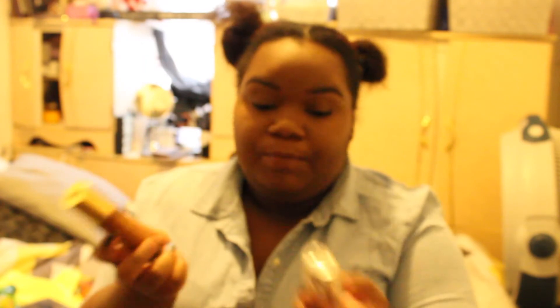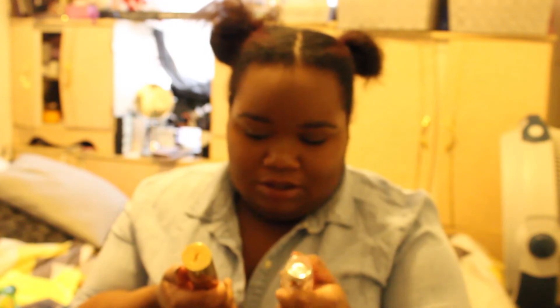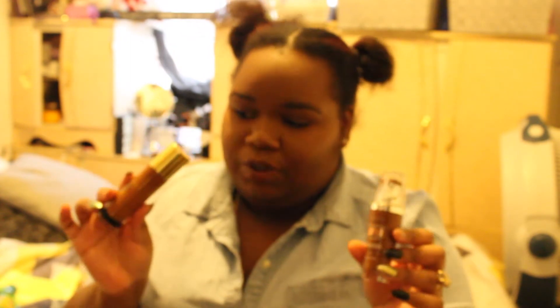I wouldn't say the L'Oreal shade is cool — it's more neutral — and the YSL one is a bit lighter than my skin tone and extremely golden. They're both luminous, dewy-type foundations. L'Oreal makes both of these, so they're basically the same thing. The only differentiator is the color assortment, and the YSL might have a few more skin-enhancing ingredients.